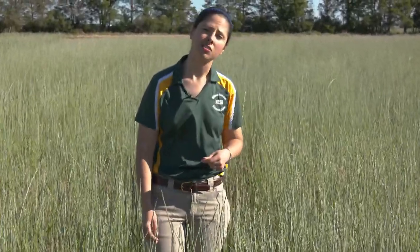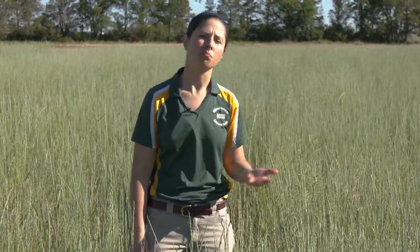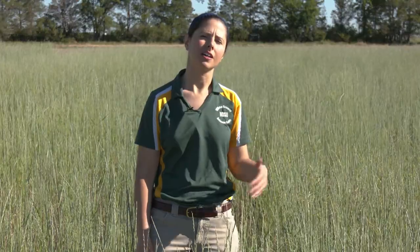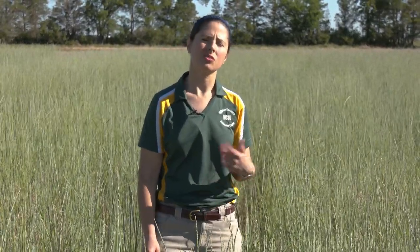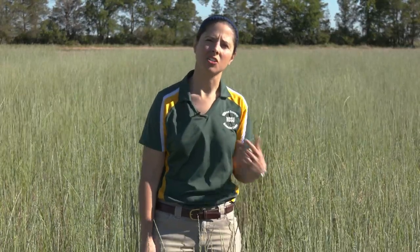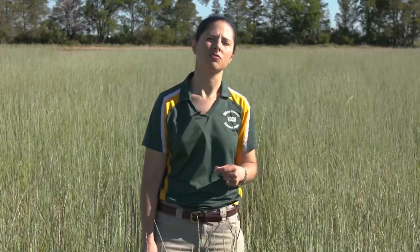Kernza is intermediate wheatgrass, which is a forage grass that has been around for quite a long time. The difference is Kernza has been bred for increased seed size and yield, and the goal of Kernza is to get it to yield as much as wheat. However, we're a long ways off from that. It's still an experimental crop, but the breeders have made a lot of progress in the last 15 years.